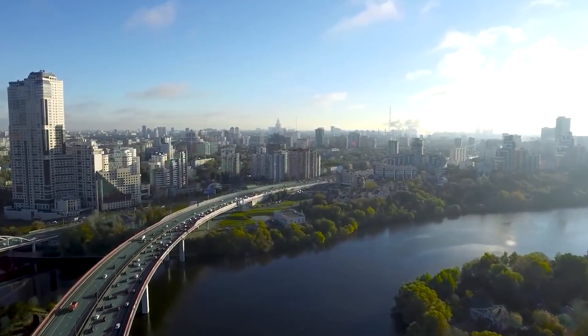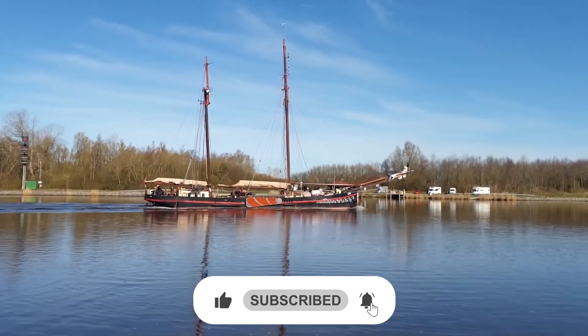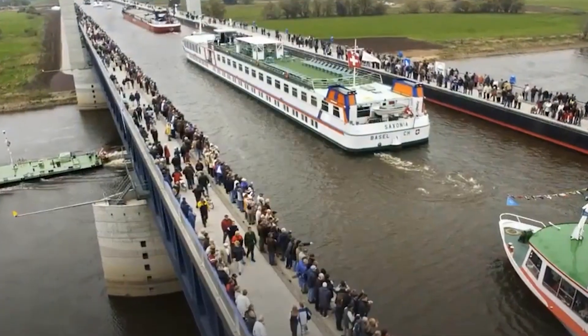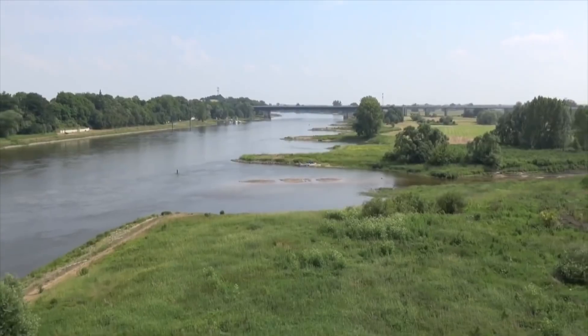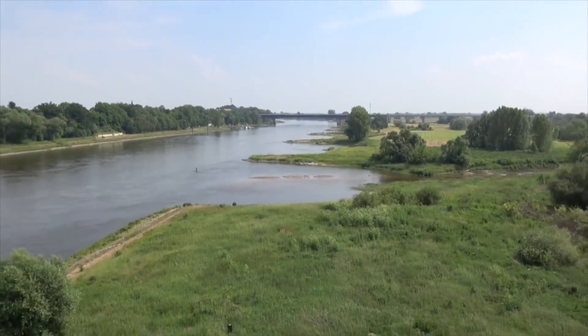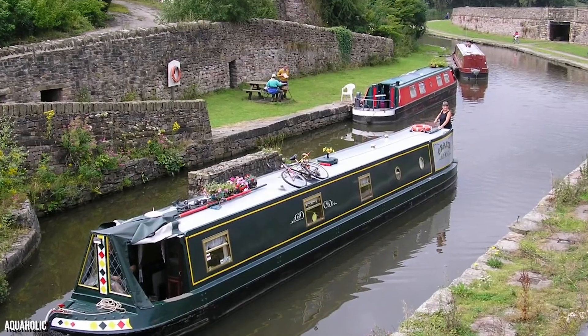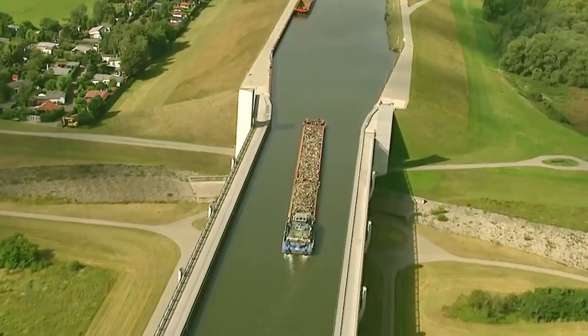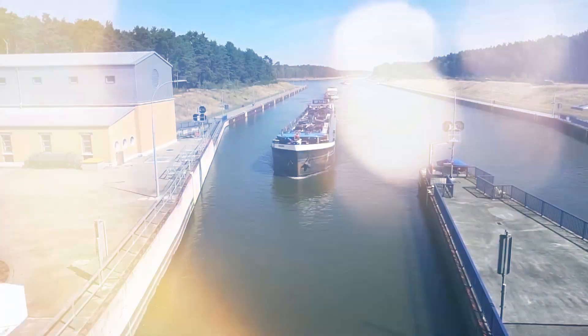Germany had a big problem. For years, cargo ships trying to travel between western and eastern Germany were constantly getting stuck at the Elbe River. The issue wasn't just traffic — it was the river itself. The Elbe's water levels shifted wildly. Some days, ships couldn't pass at all. On other days, they were forced to wait for hours or reroute entirely. And when that happens, the costs rack up fast.